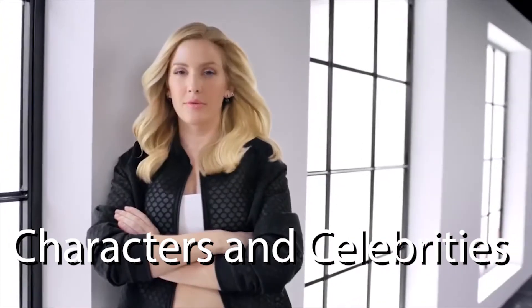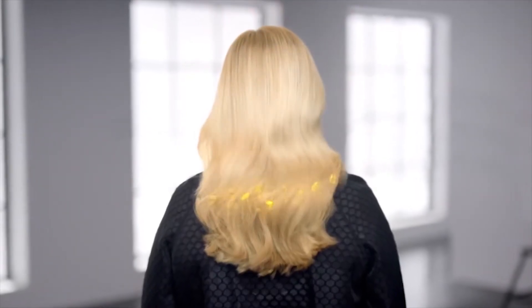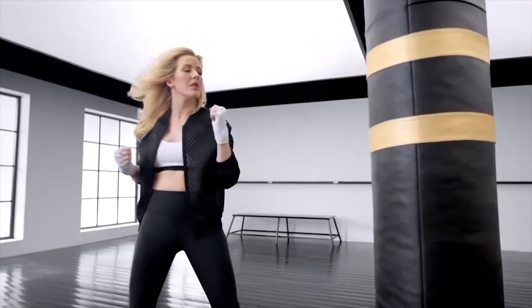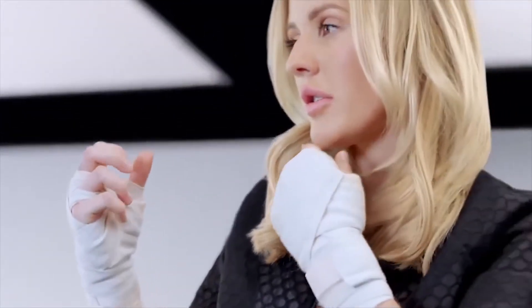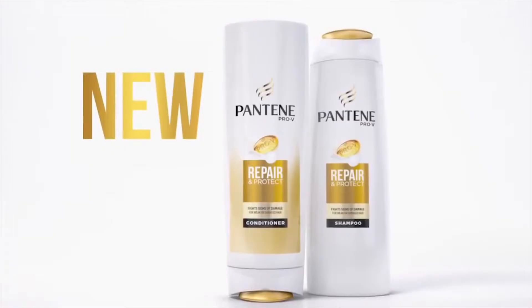The Ellie Goulding Pantene advert uses her celebrity fame to influence people who want to be like her and helps make them stronger. Adverts like this are very common — they are likely to use celebrities in order to build a strong brand identity. Consumers are more likely to buy into a product that their favourite celebrity is associated with, and the audience is also subconsciously becoming aware of the product. Characters or celebrities help embed the brand into viewers' minds. Females who want to have hair like Ellie will be persuaded to buy the brand of shampoo.